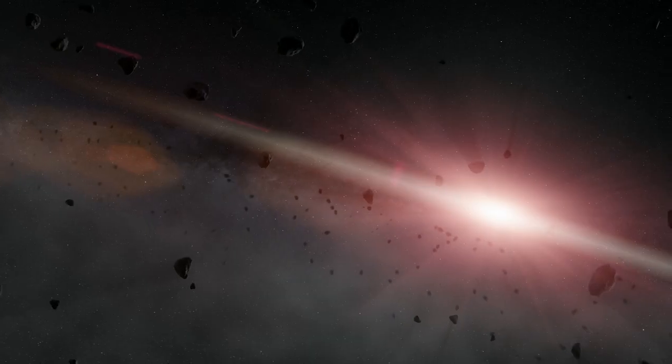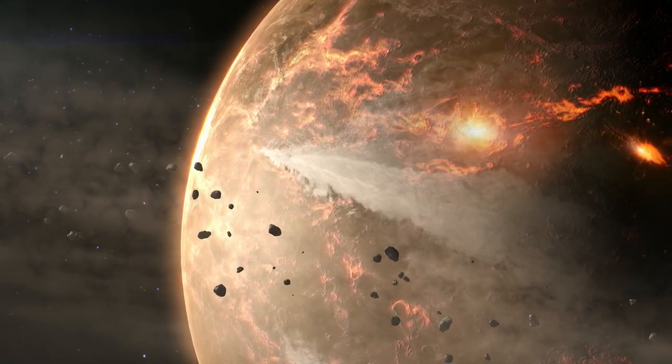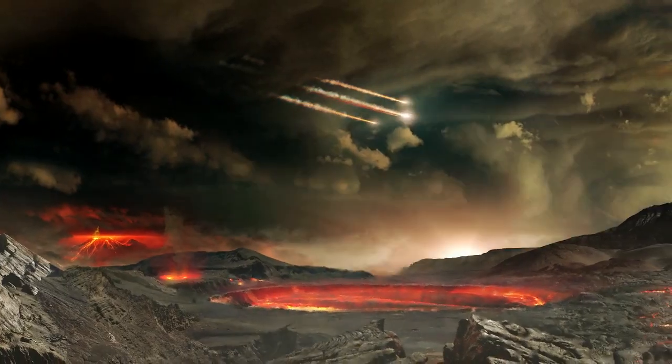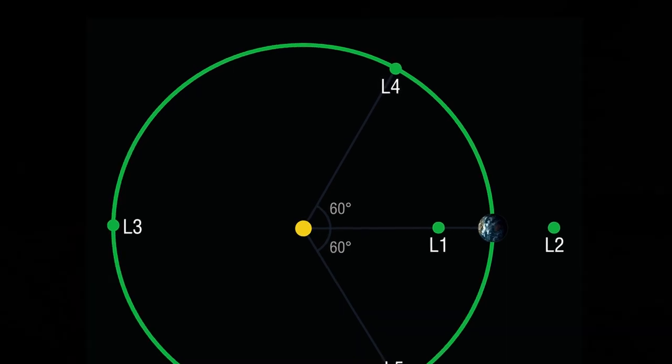Now, what are Trojans? Well, these are small bodies caught in this orbit for billions of years. The Earth has swept up all kinds of material to be created as we know it today. And what's left are those things that are sitting at L4. That's what makes it really exciting to be able to go there.